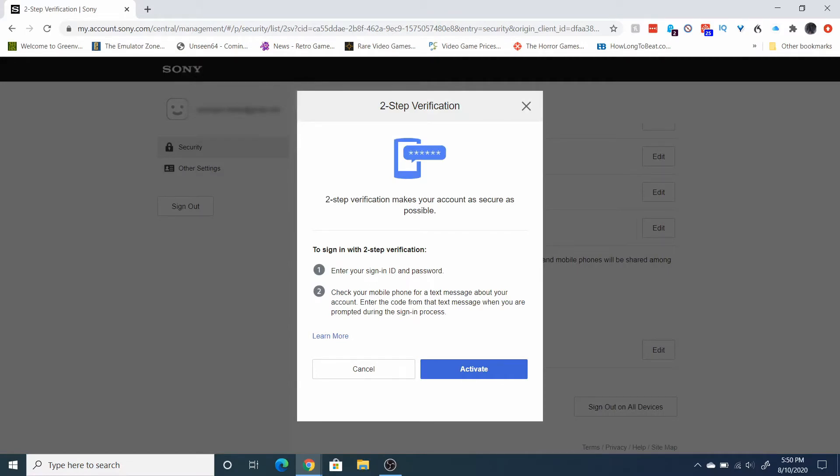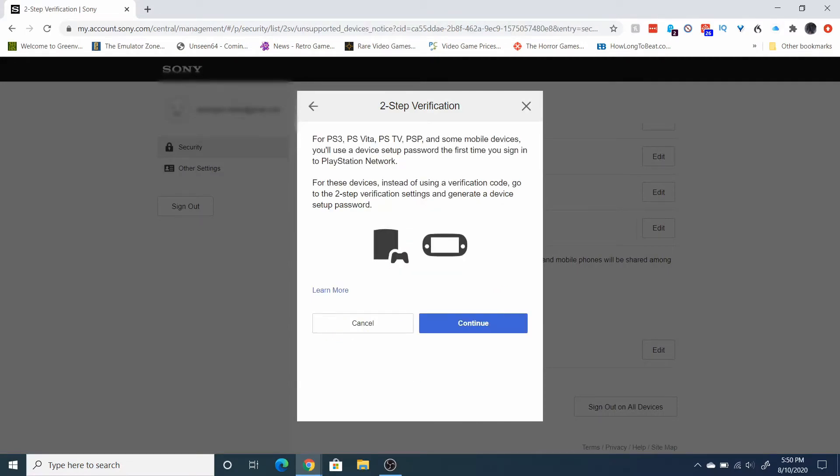If you've never set it up before it should say inactive — just click on edit, and this gives you a pop-up. Click on activate. Now here's something super important: if you have a PS3, a Vita, PSP, or PSTV — pretty much any old system — you're going to have to set up a device password the first time you sign in on those systems. Unfortunately these systems are pretty old so they can't do the two factors.